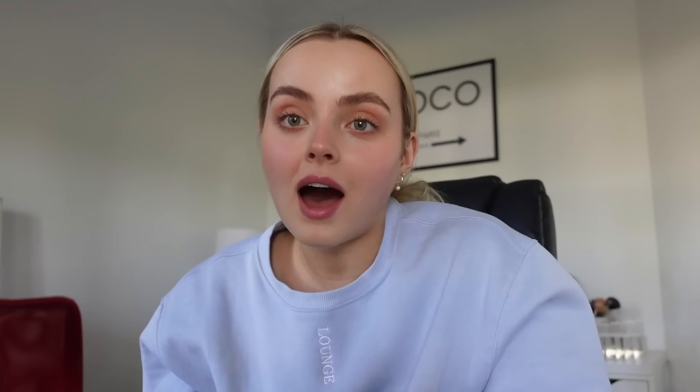Hello friends, happy Wednesday! It's actually 20 past one at the moment. I'm filming a what I eat in a day today so I've put more priority on filming content for that. I got a package from Dermalogica so I thought I would unbox it — I'll open it in my bedroom for a nicer background. This package is from Dermalogica and they are my favourite favourite skincare brand. I've just got some top-ups of my favourite products.